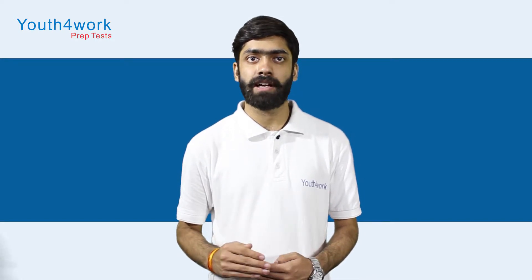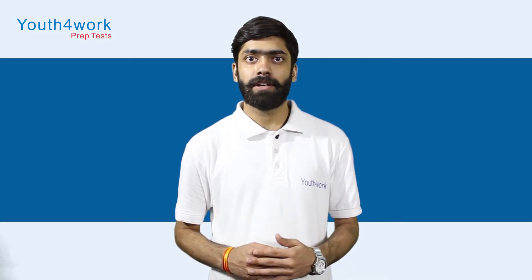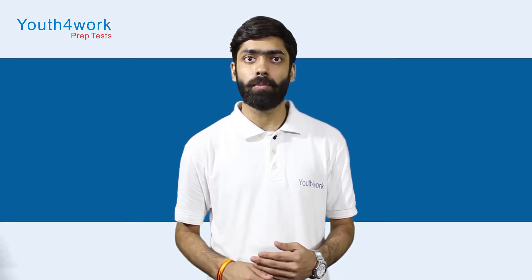Let us now talk about a few tips and tricks for the HPJS exam. Make a strategy for the exam and study according to it. The Prelim exam will consist of objective type questions, but the main exam will need long narrative answers, so prepare well for both.